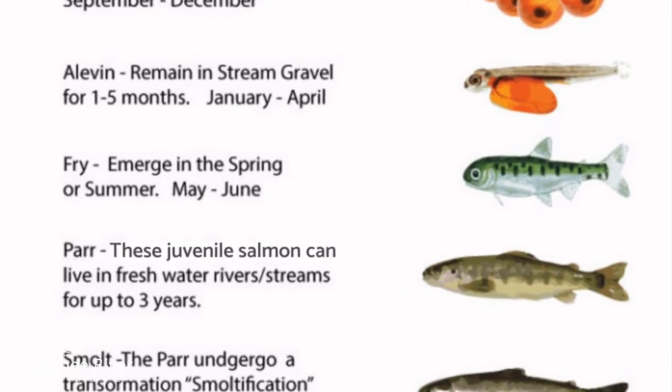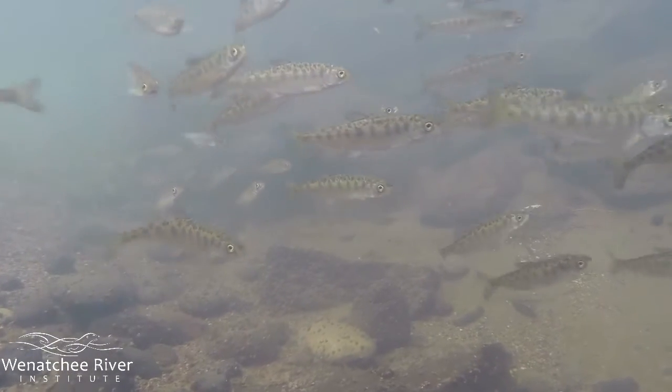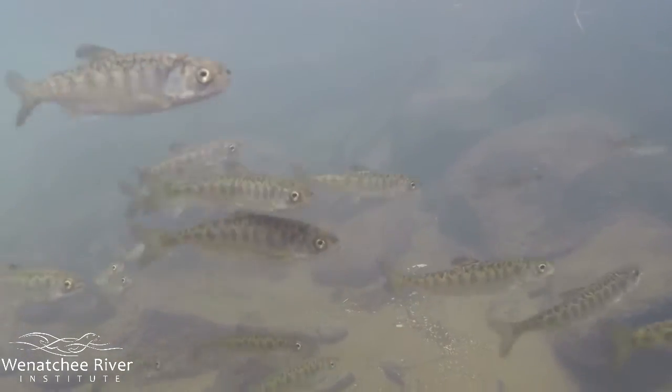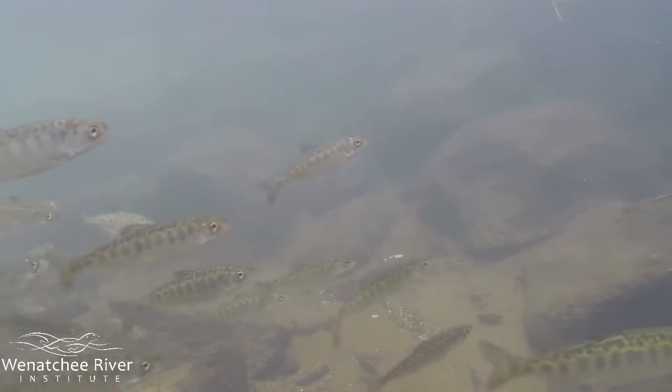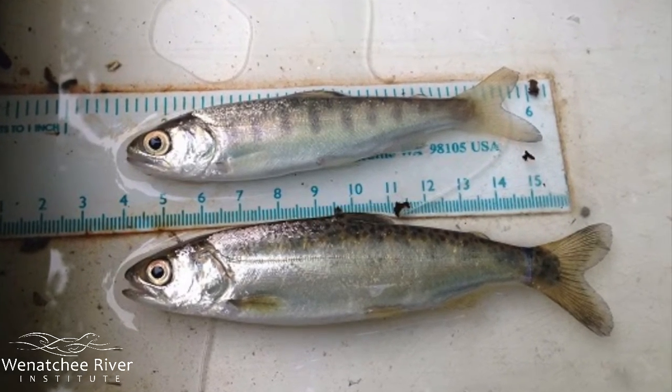The next stage is parr, or fingerling. These juvenile salmon stay in fresh water, where they feed and grow for up to three years. Notice the dark vertical bands on their body — these bands disappear when they enter their next stage: smolt.